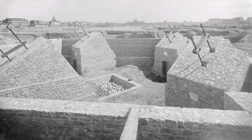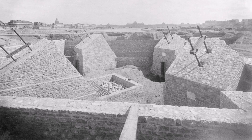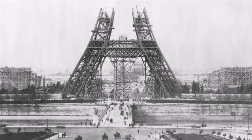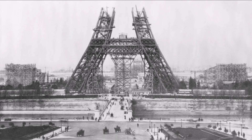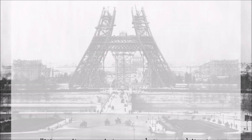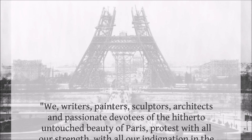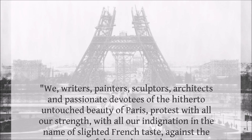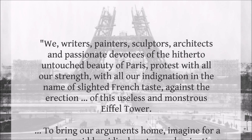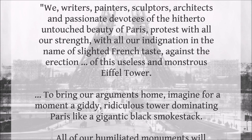Not long after construction began, a letter signed by famous artists and writers was published, protesting. They argued that the tower was a monstrosity and an eyesore that would mar the beautiful Parisian skyline. The letter read in part: 'We, writers, painters, sculptors, architects and passionate devotees of the hitherto untouched beauty of Paris, protest with all our strength, with all our indignation in the name of slighted French taste, against the erection of this useless and monstrous Eiffel Tower.'